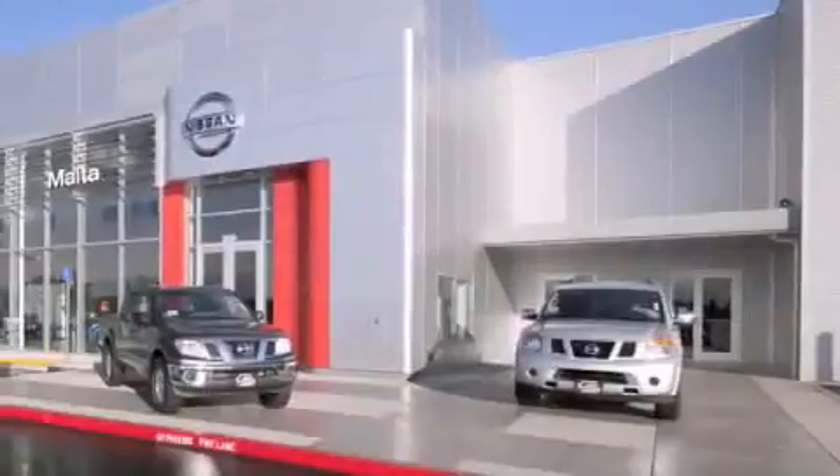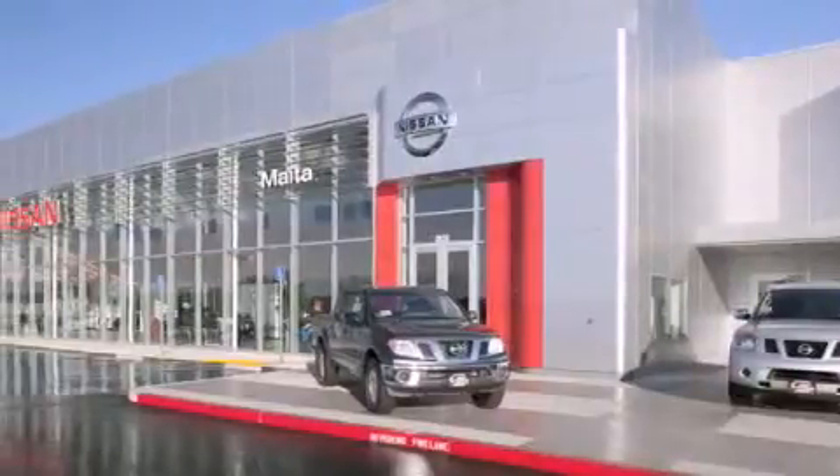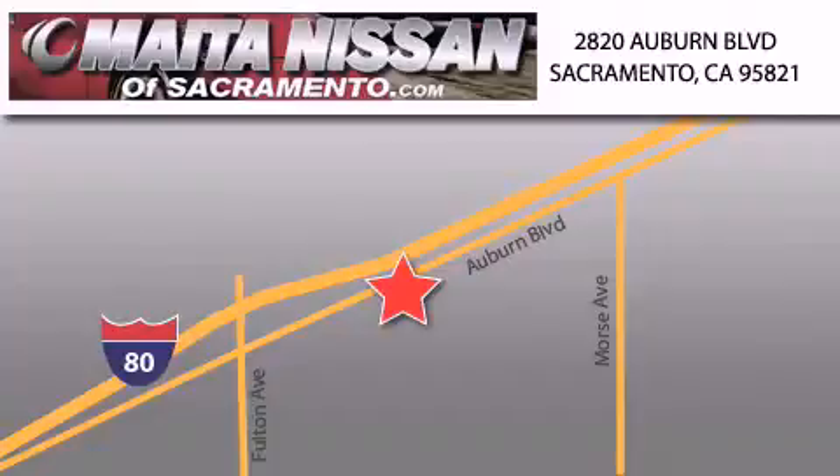Nissan of Sacramento is located at 2820 Auburn Boulevard, off the Cap City Freeway in Sacramento. Nissan of Sacramento won't be undersold, with a large selection of new and certified pre-owned Nissans, and with most of our used cars being pro certified, you can't go wrong with Nissan of Sacramento. Call 866-641-1116 or come by today.